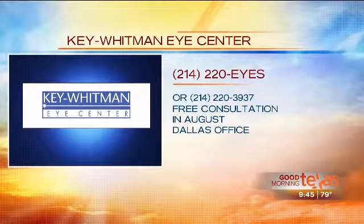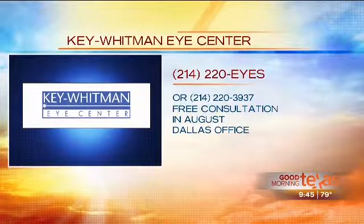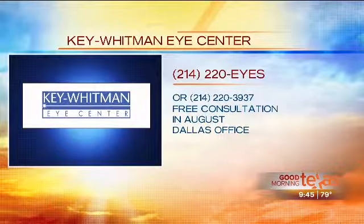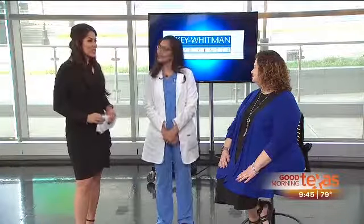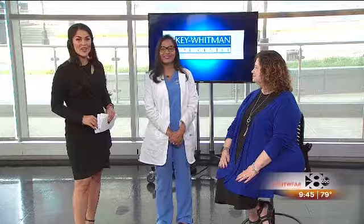All you need to do is call and make an appointment. In fact, call right now — we're offering free consultations through the month of August. We develop individual, custom treatment plans for each patient, because each plan is different. Right now, we're seeing patients at the Dallas location for this procedure, but we'll be expanding to all other locations in the near future.